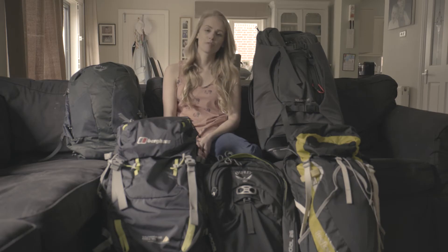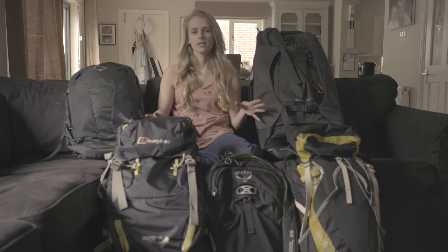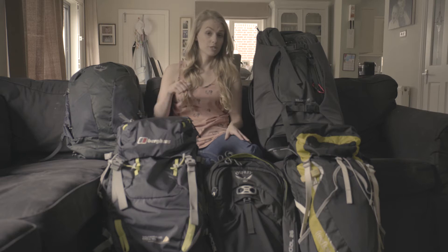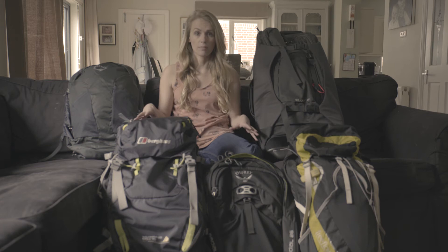Hey guys, I'm Sam from Get Your Escape and I'm here to talk to you about the best backpack to take when you're traveling. We do have a blog in the comment section below, so if you want to check out all the different features of the backpacks on there, please click on that.